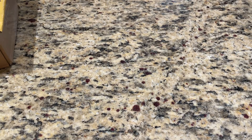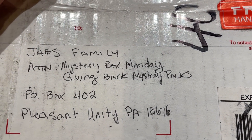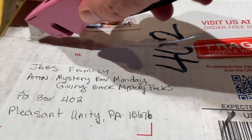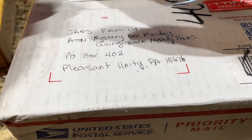Let's go ahead and see what else. Should we do the big box? All right, we're going to do the big box. This is a large box - I think I'm using this Vlad Jr. as my address cover. This is from Aaron Frazier. Giant box here. It says Attention Mystery Box Monday - Giving Back Mystery Packs. I'm guessing that's the name. Let's go ahead and see what we've got in this one.